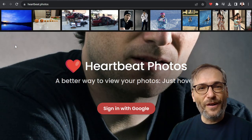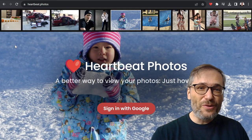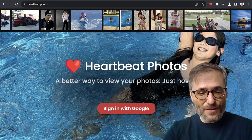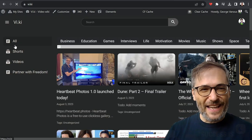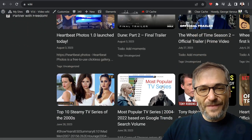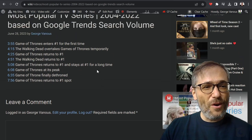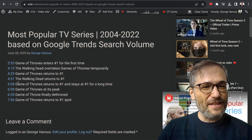That's one of the features of Heartbeat that I believe will help us stand out and give you a unique reason to use it over just YouTube. Now, we're not a YouTube competitor — we encourage you to use Heartbeat and YouTube at the same time, because we embed YouTube videos on Heartbeat. Go to vi.ki, the Heartbeat Video Wiki. All of this content is on YouTube. For example, here's the most popular TV series article I wrote — you can see this is an embedded YouTube video, but what I wrote are the key points missing from YouTube.